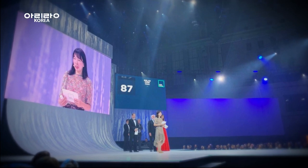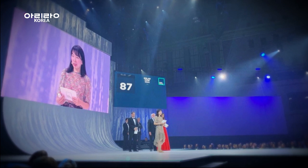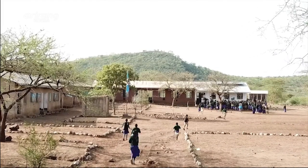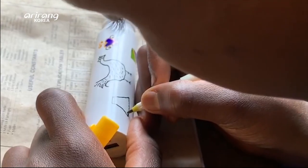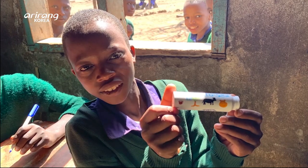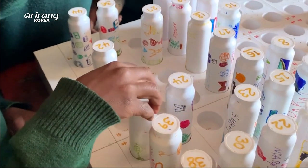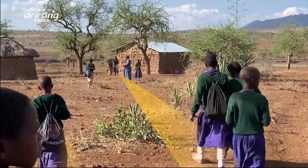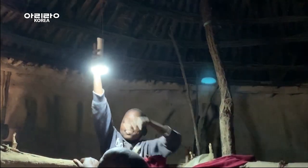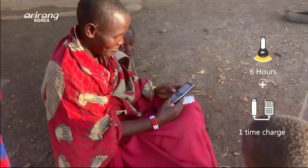Jang Sung-eun introduced the Solar Cow project to P4G and applied for a partnership in the energy sector. Yoke's business plan of supplying green electricity to rural African villages and providing a better educational environment to children aligned with P4G's goal to promote sustainable green growth. P4G gave Yoke $100,000 in funding, enabling Yoke to install Solar Cow in several African rural villages, including Kenya.